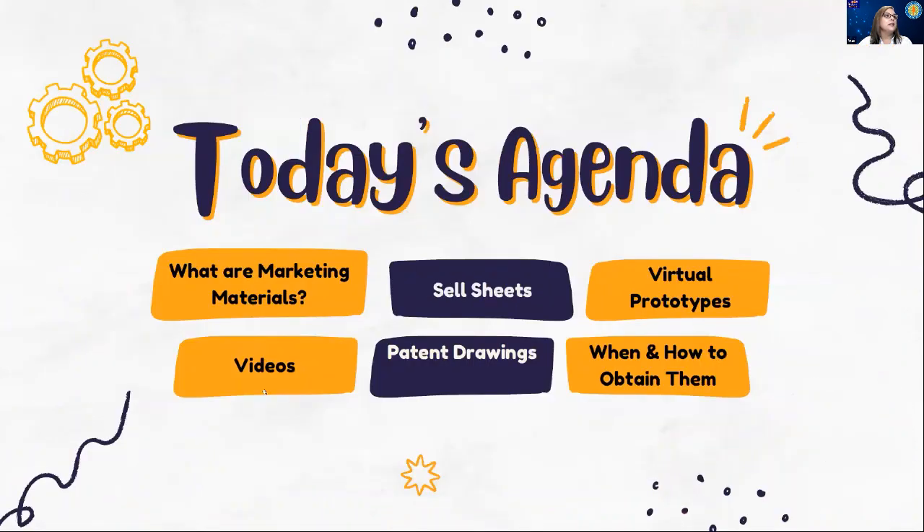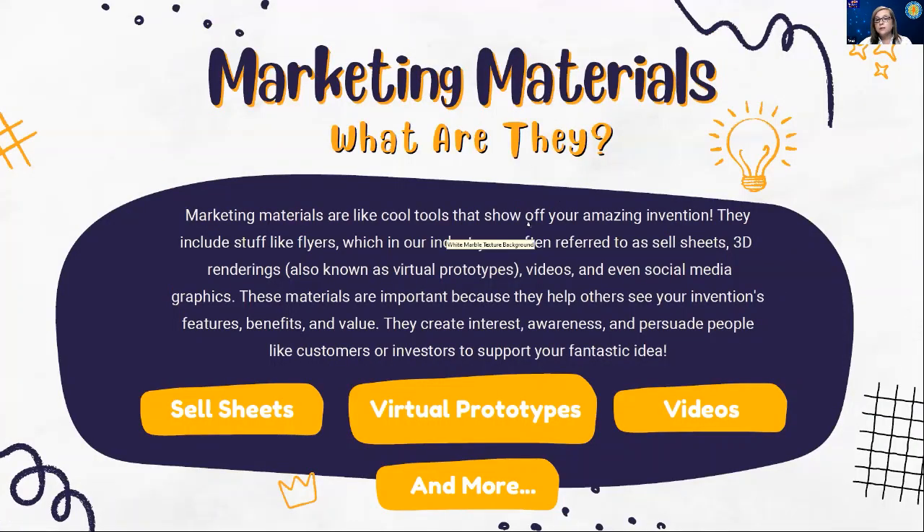Today we're going to talk about marketing materials: sell sheets, virtual prototypes, videos, patent drawings, and when to get them. What is the point of marketing material? You have something you want to share, and we have to find the best way — with people who have very little time — to attract them to your product. There are a variety of different ways that Lindsay is going to go through on what we use to send to potential companies to show them what you have to offer.